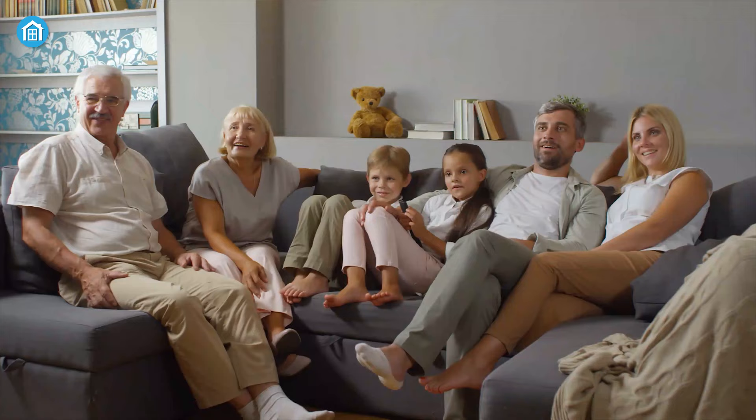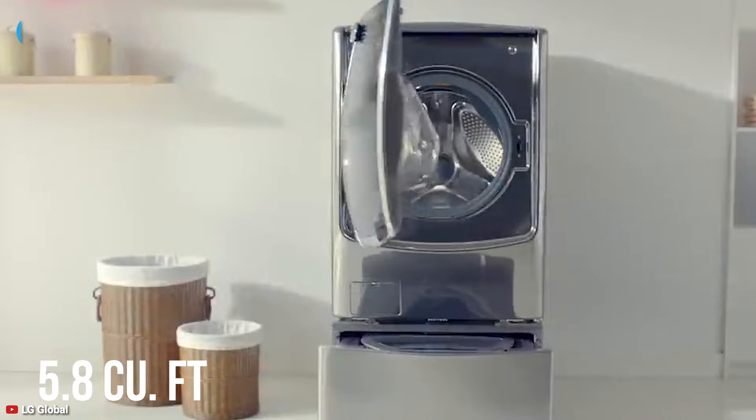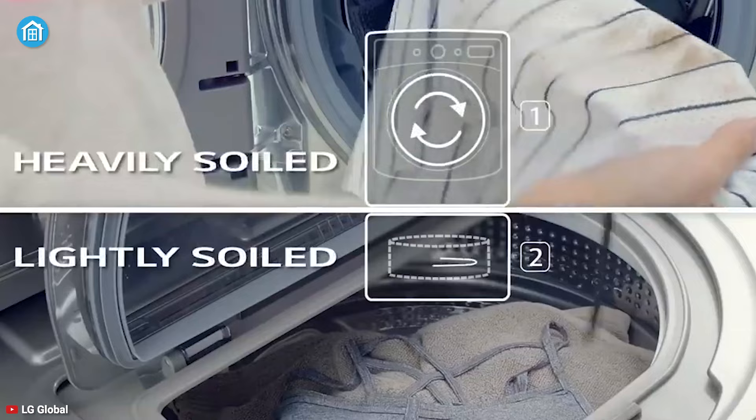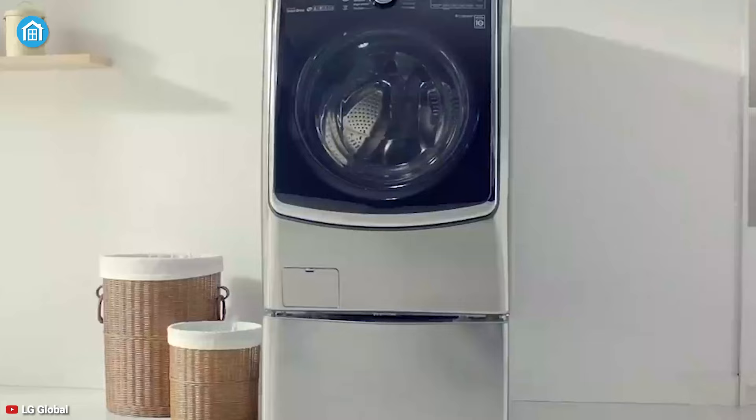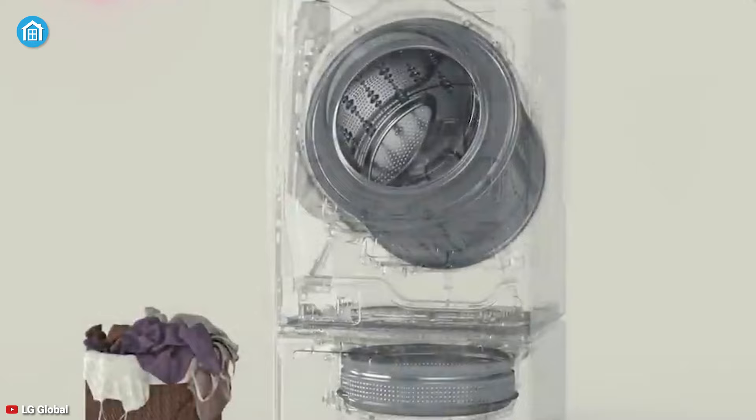The LG WM9500HKA is a fabulous washing machine that has a very large capacity, making it perfect for your large family. It has a huge 5.8 cubic feet of space and includes 14 wash cycles like Turbo Wash, permanent press, heavy duty, and delicates to suit a variety of clothing types. It comes with five temperature settings, and by activating steam during the wash cycle you can get a thorough cleaning result.